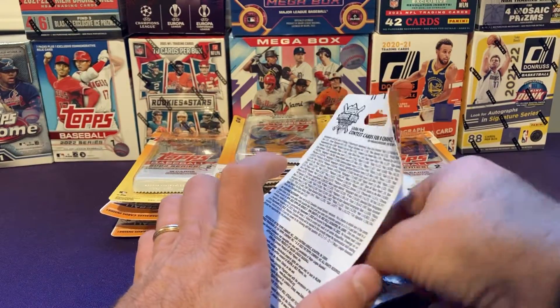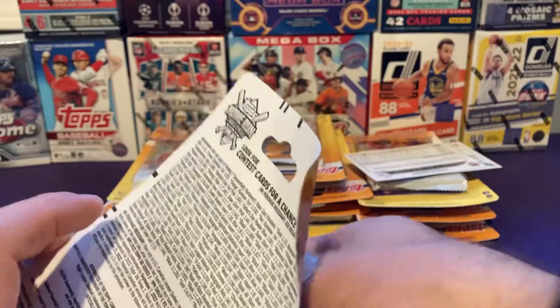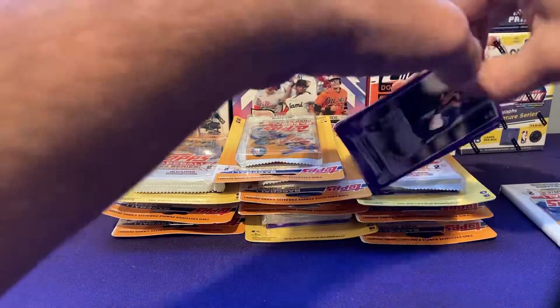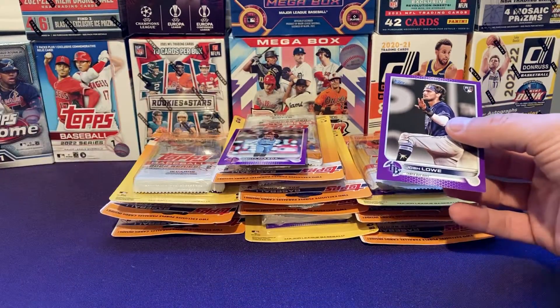Let's see what we can find. Hopefully these are all Series 2 guys — it'd be funny if we found a Series 1 guy, like a Wander Franco. Josh Lowe right off the bat — rookie card Josh Lowe. That's a decent one.